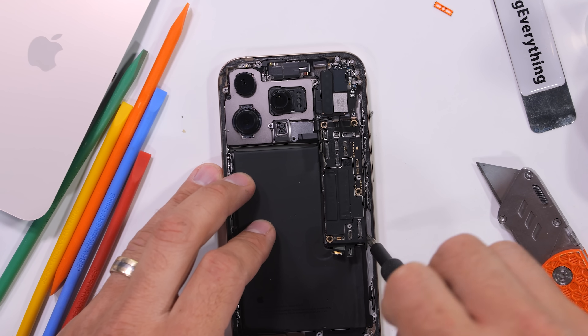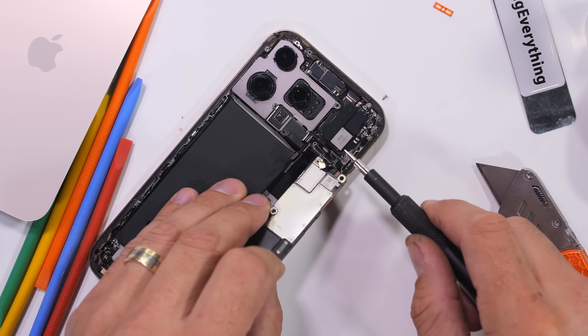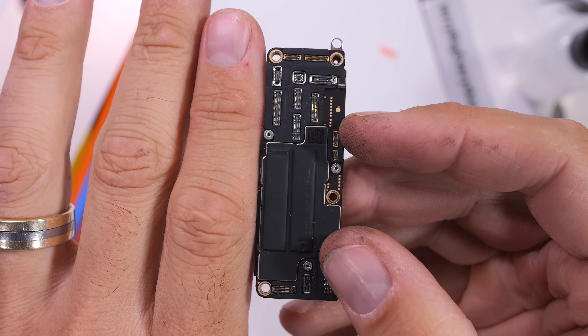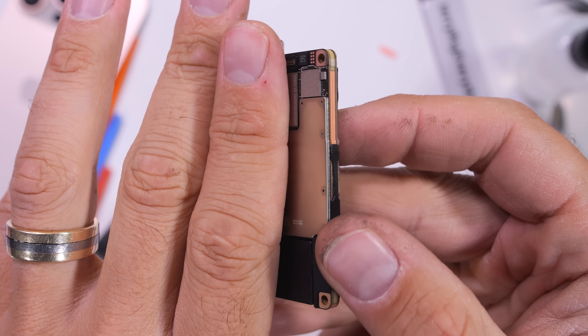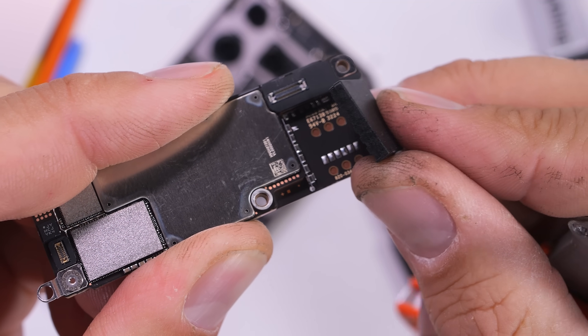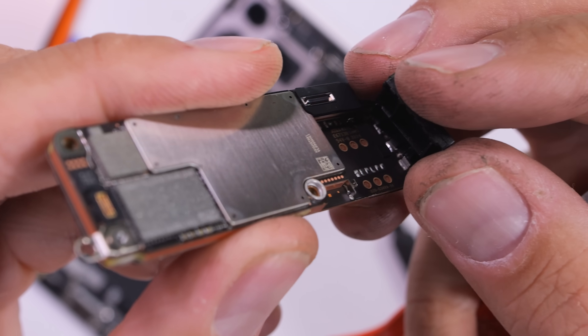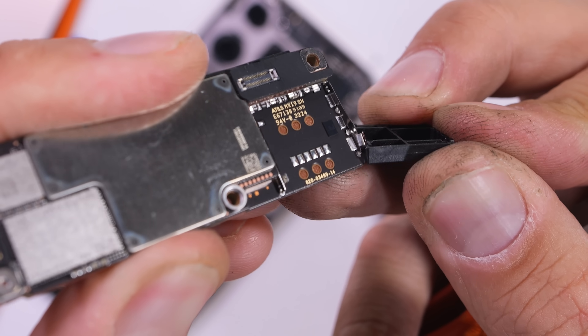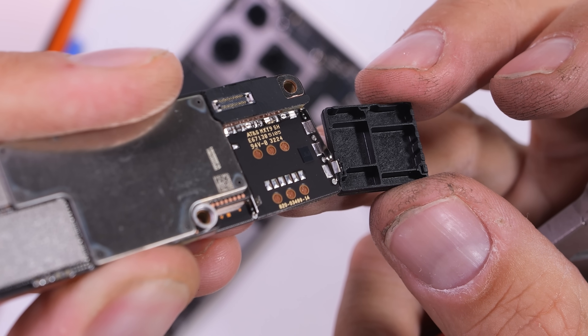The motherboard comes out next. Once all the standoff screws are removed, the dual stacked motherboard containing all the brains of the iPhone is smaller than a human finger. It's very interesting that here in the USA there is no SIM card slot, but instead of Apple putting something useful in here like an SD card, they just plopped a black plastic box on top of where the SIM card is for the rest of the world and just left the space wasted.